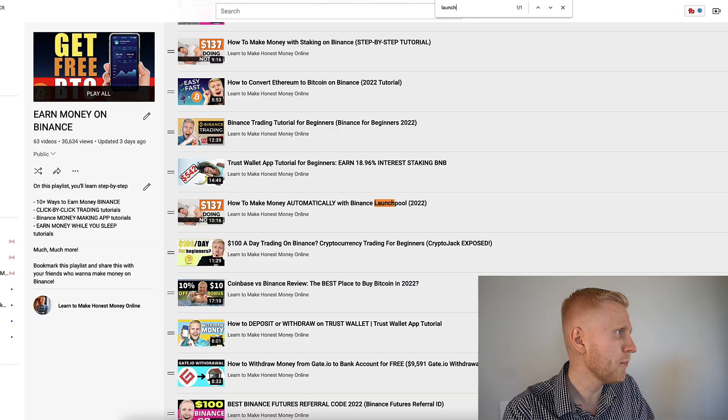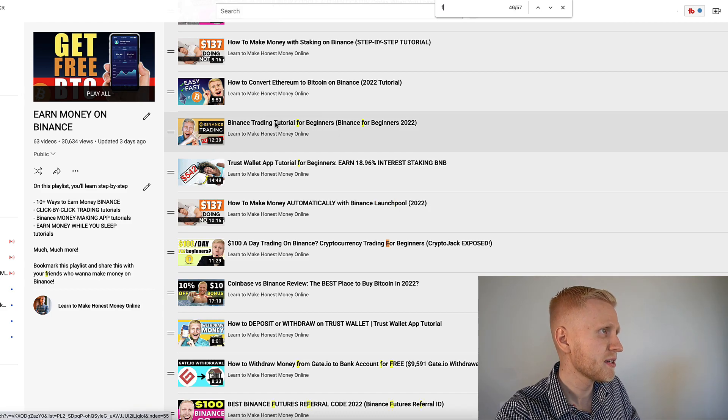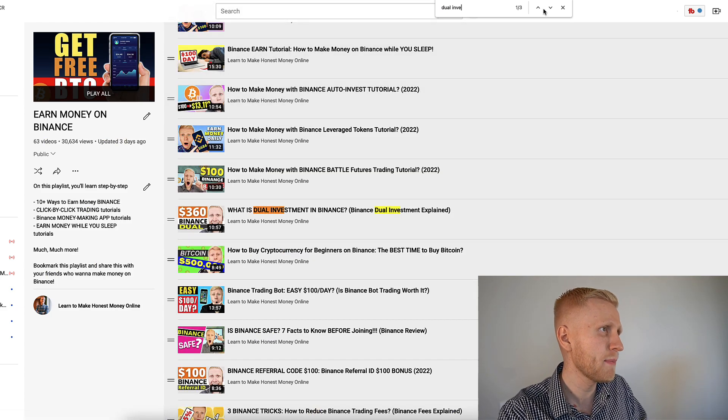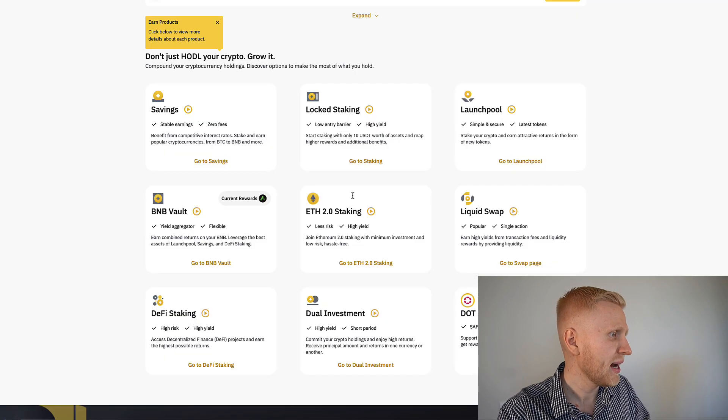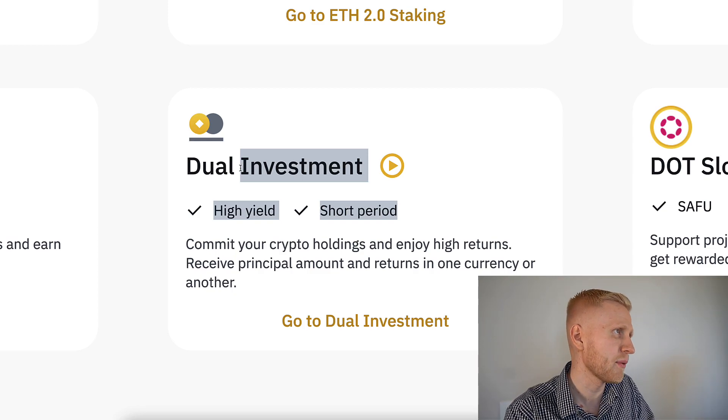It's similar to Binance — if you have watched my playlist 'Earn Money on Binance,' we have this dual investment there. A lot of people loved those videos where I explain dual investment on Binance: high yield and short period. So it's a little bit similar.